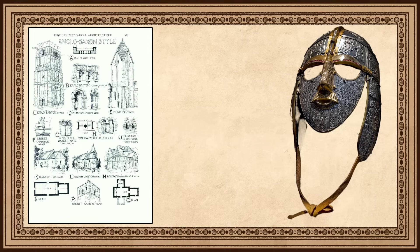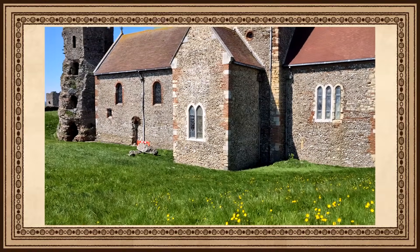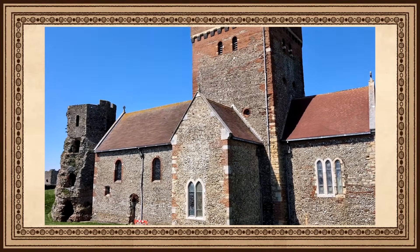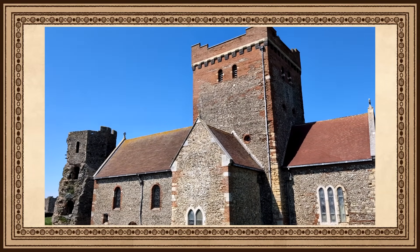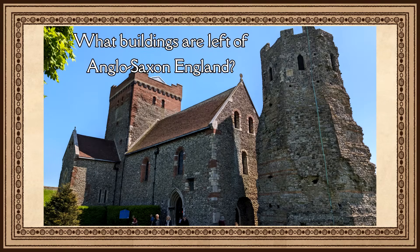The theme of this video is to explore the heritage of Anglo-Saxon England, specifically the buildings. I want to focus on five buildings that retain most, if not all, their original Anglo-Saxon architecture, and because I found the history of these sites fascinating.